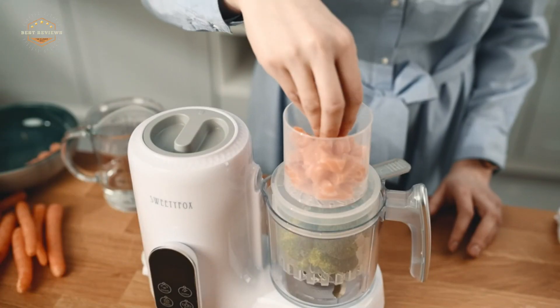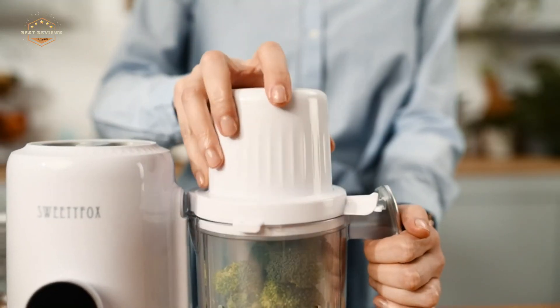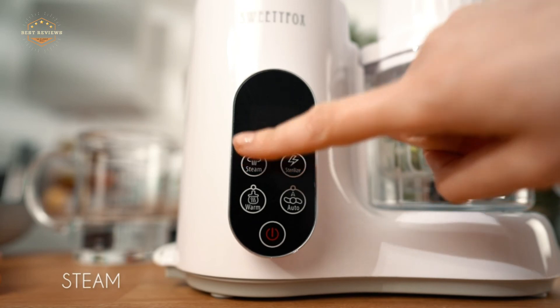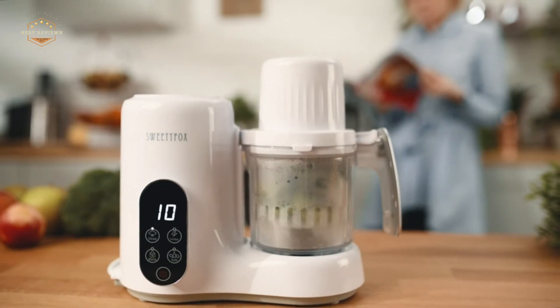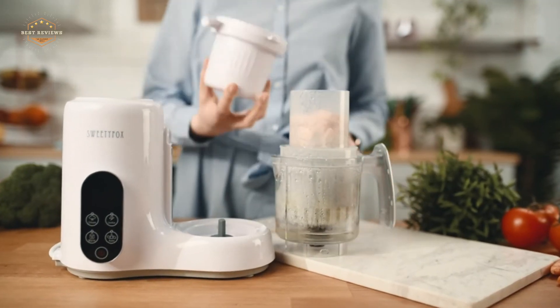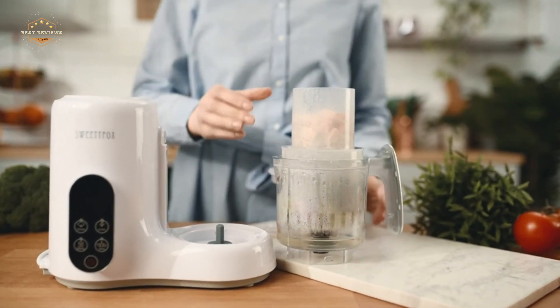Hope you found this video helpful to find out the best baby food makers. If you found this helpful, please give a like. Comment your valuable opinion and tell us which one is perfect for you. Subscribe to our channel to get the latest updates on different product reviews.